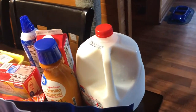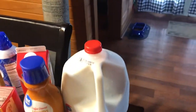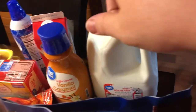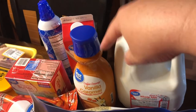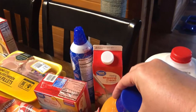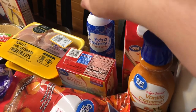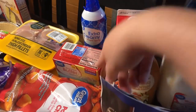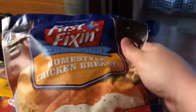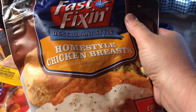It took me a little bit to get all this unloaded and separated. I got a gallon of whole milk, my vanilla caramel coffee creamer, a thing of heavy whipping cream, a thing of the extra creamy whipped topping, a two-pack of salted butter, and this is a substitution — I had ordered the Great Value chicken breast patties to make chicken sandwiches.